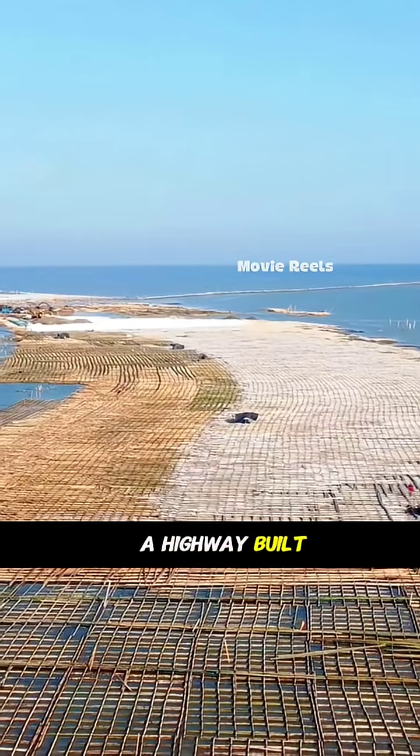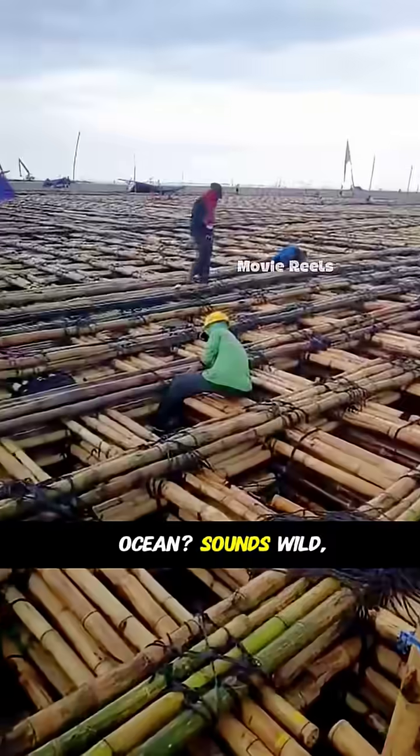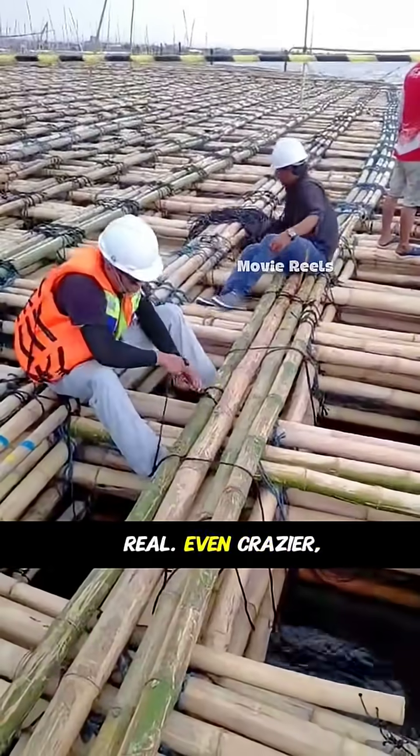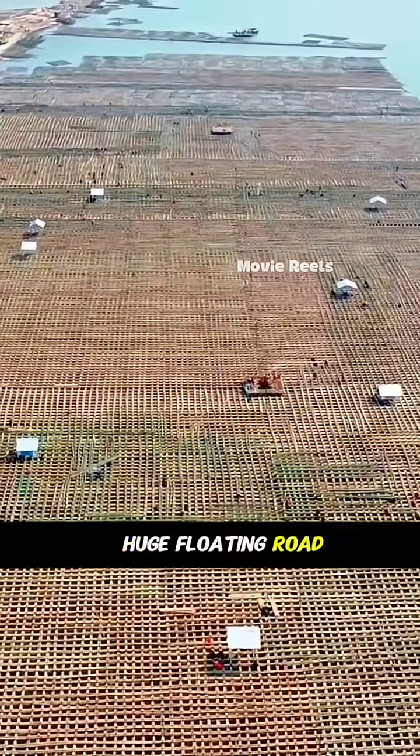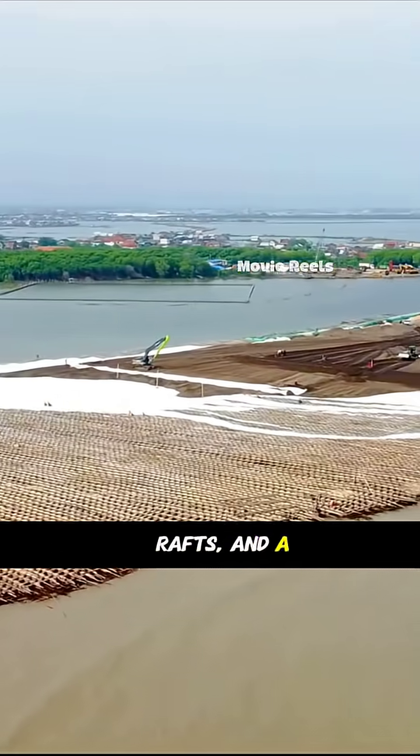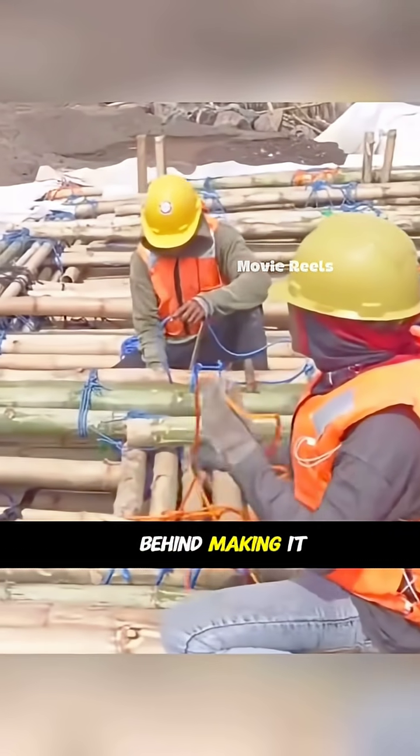Ever heard of a highway built right over the ocean? Sounds wild, but it's totally real. Even crazier, it's made using bamboo — a huge floating road resting on bamboo rafts. And a Chinese company was behind making it happen.